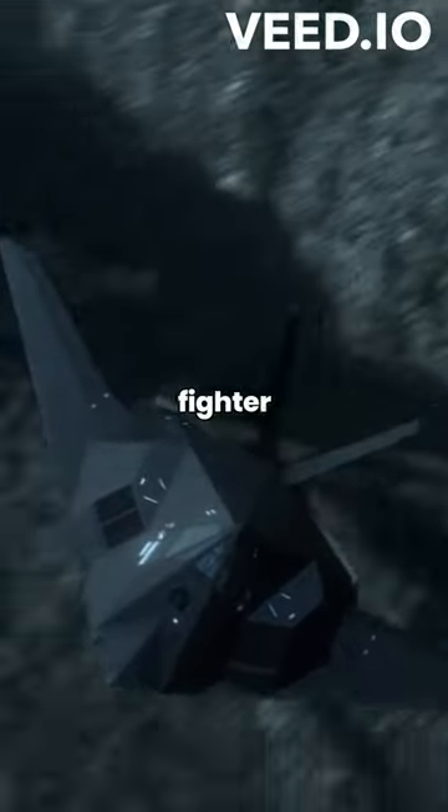So, next time you see a sleek fighter jet, remember, it's all about staying hidden in the skies.